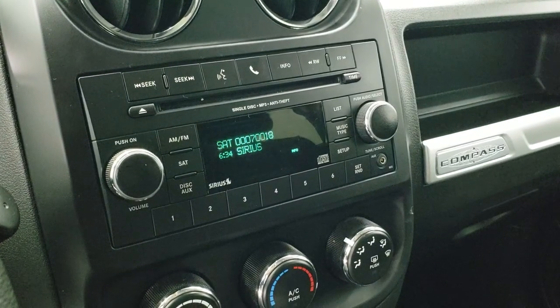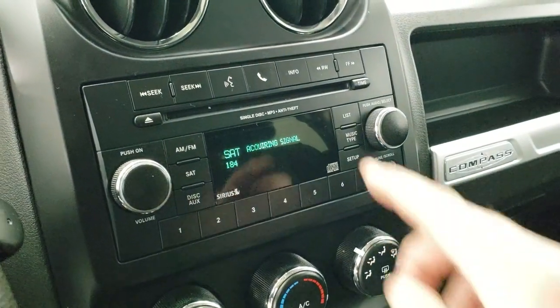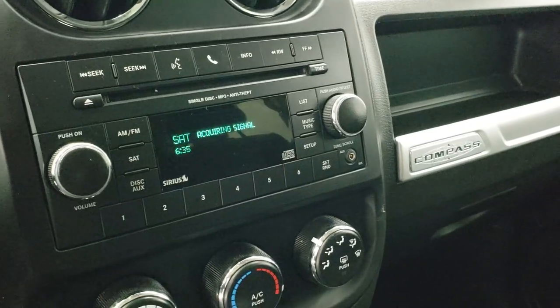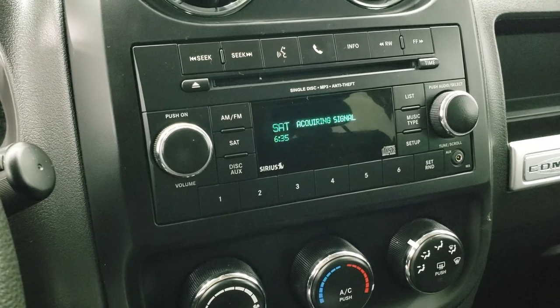If you press the Bluetooth button, it'll actually go to the phone — Bluetooth — so you can pair your phone. That's pretty cool.